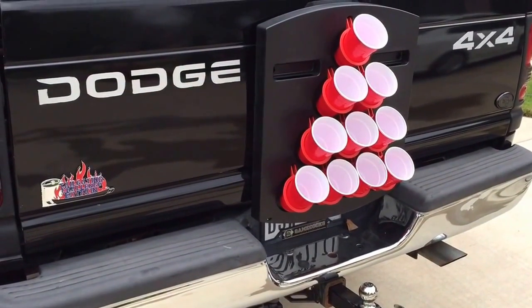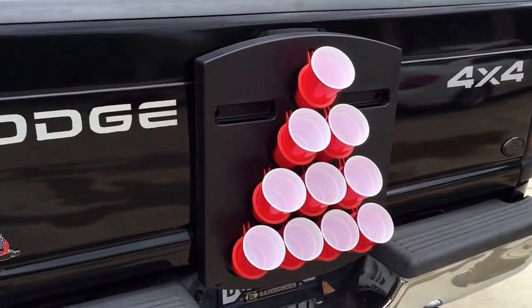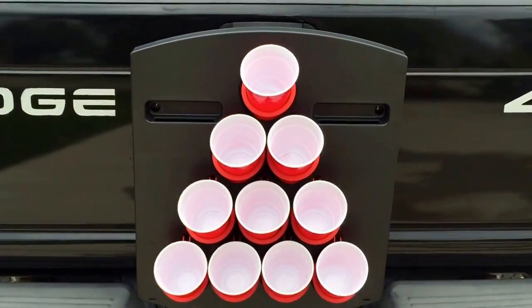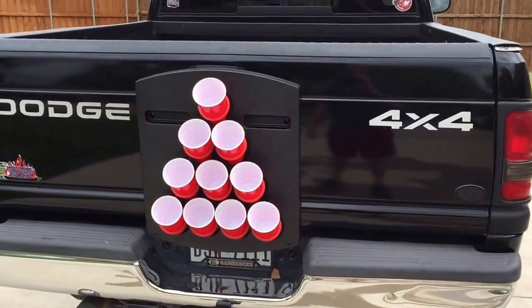This is Luke with Tailgating Challenge checking out Aki Pong today. As you can see, it's the classic pong game we've attached to the back of our vehicle with suction cups.